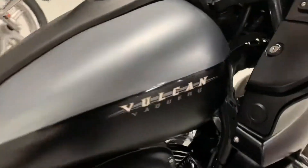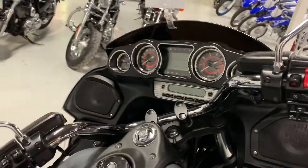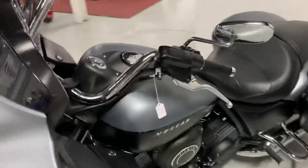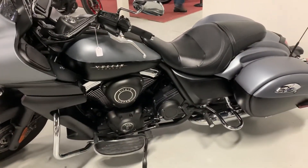This motorcycle is available at this time. If you want to secure this motorcycle, please give me a call — my phone number is 905-660-2901, extension 209, and I'm very happy to assist you. On behalf of Boss Motor, thank you for contacting us.